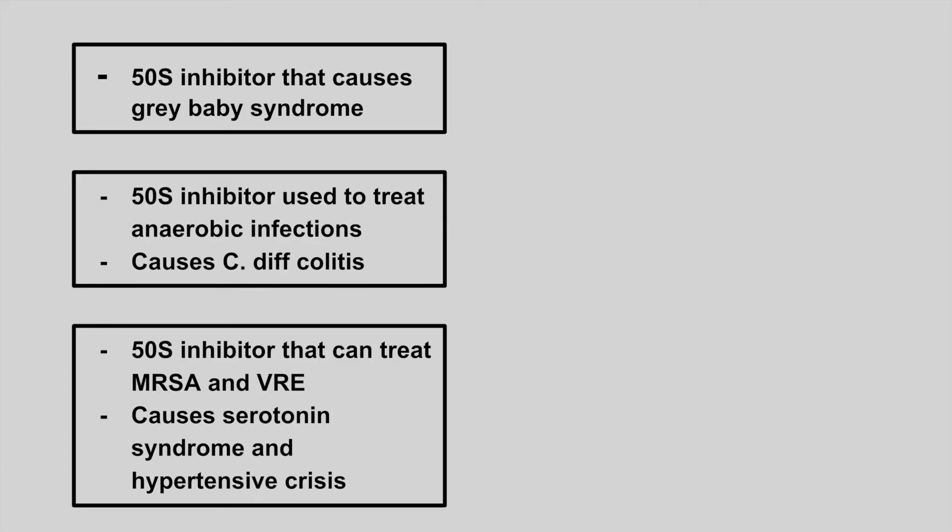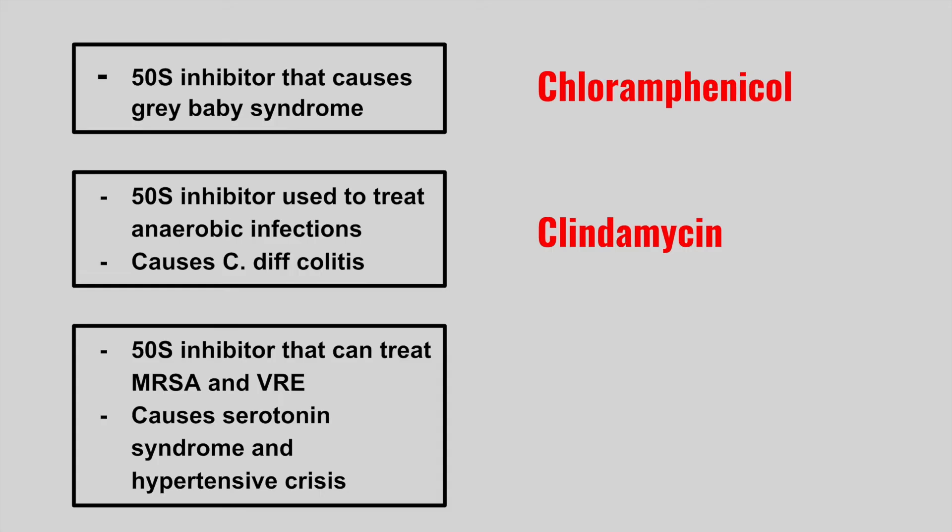The next one is a 50S inhibitor that causes gray baby syndrome — this is chloramphenicol. The next one is a 50S inhibitor used to treat anaerobic infections and causes C. diff colitis — this is clindamycin.